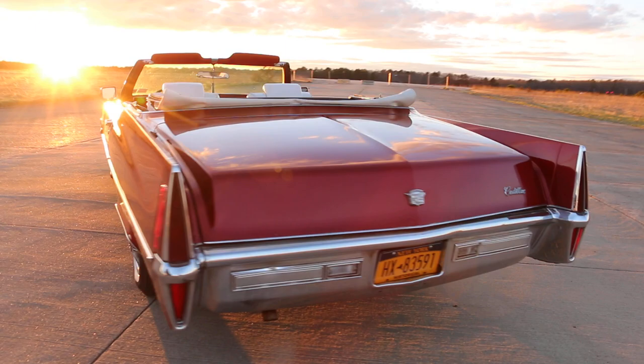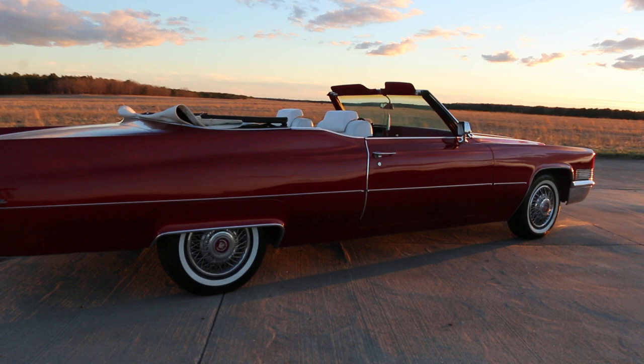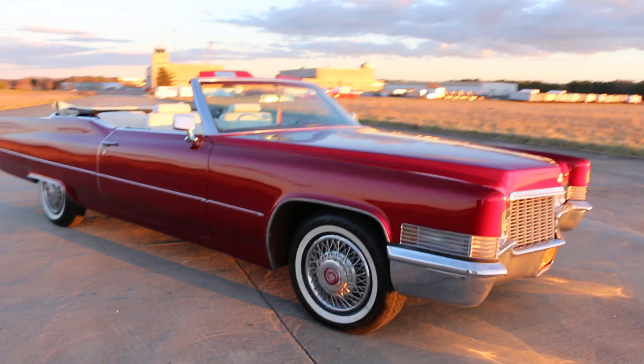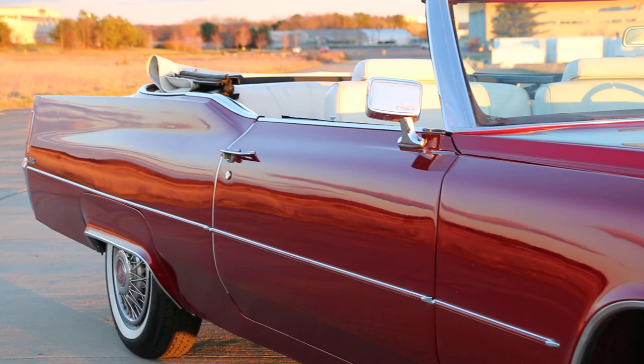So it's been repainted once. Does it have the original top? The top's been replaced. The interior is pretty much all original — maybe the carpet's been replaced. Original motor, original transmission. It's basically original besides the paint. Is it the original color? It was a red, but not this red — it's probably more of a Fire Thorn. Yeah, Racy Red.